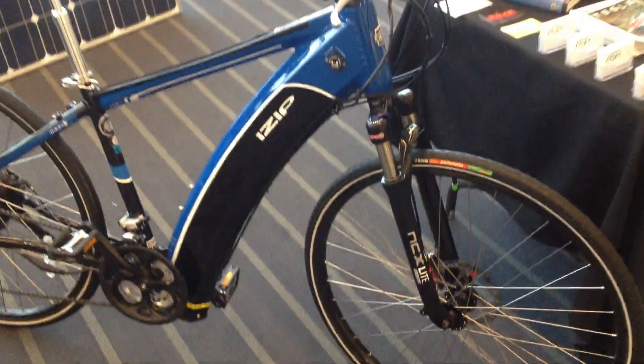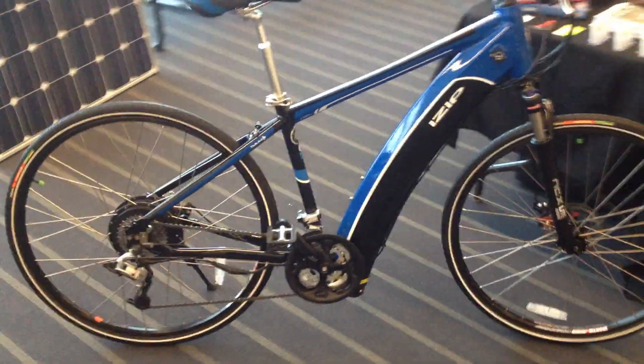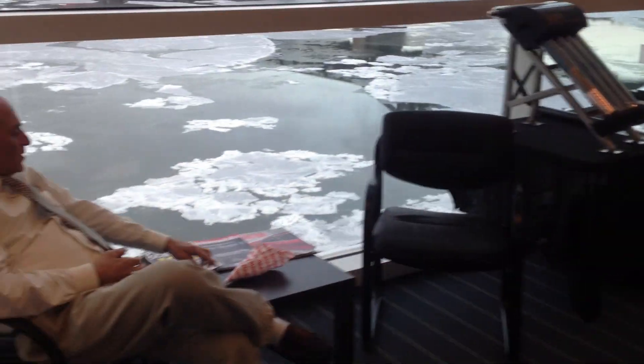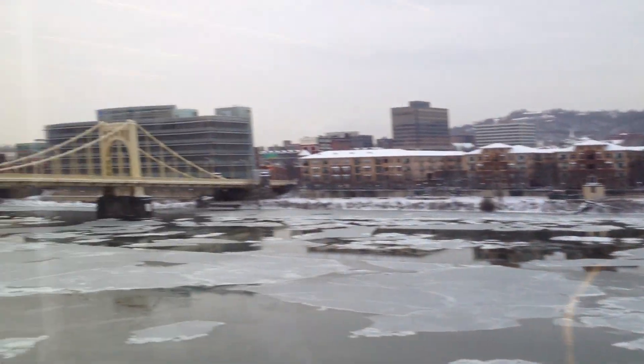It's a Curry iZip E3 Ultra. There's my dad. Nice view of the city.